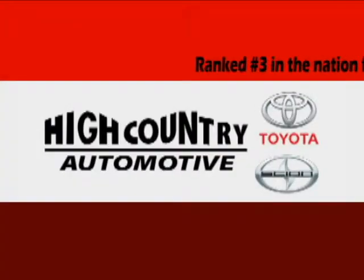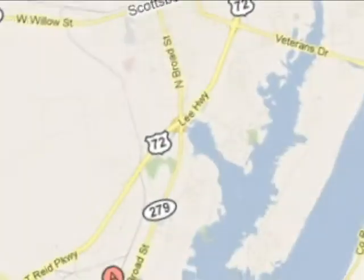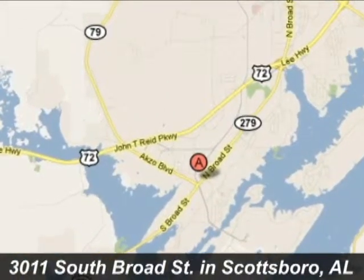Hi Country is ranked number three in the nation by Toyota Motor Sales for customer service. We're conveniently located at 3011 South Broad Street in Scottsboro, Alabama.